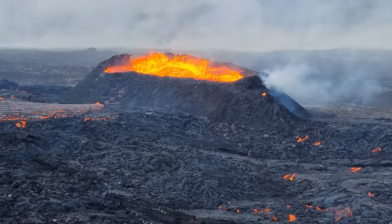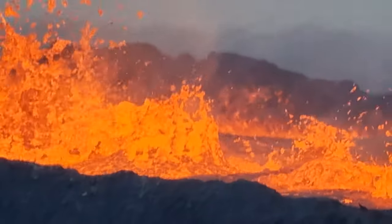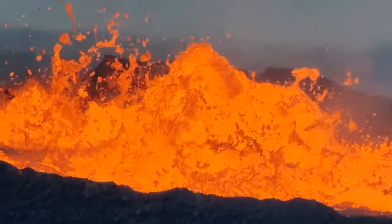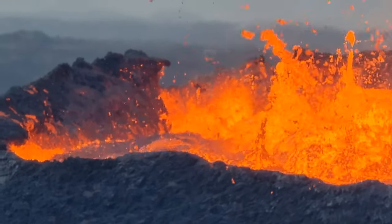Zoom into the lava cauldron. There we had the wall collapse.